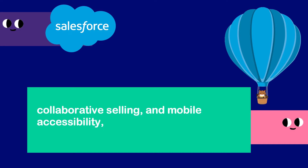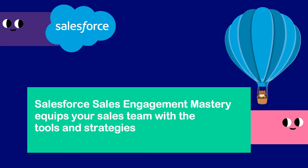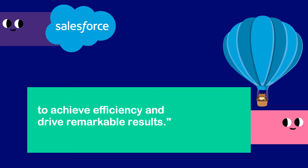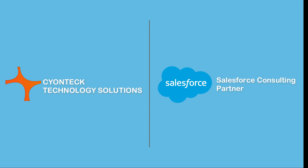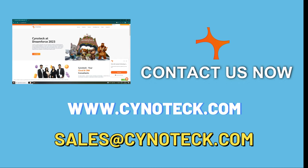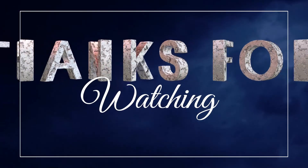From intelligent lead scoring and seamless communication to data-driven insights, collaborative selling, and mobile accessibility, Salesforce Sales Engagement Mastery equips your sales team with the tools and strategies to achieve efficiency and drive remarkable results. Ready to empower your sales team? Let us guide you in unlocking the full potential of Salesforce and revolutionize your sales engagement for unmatched success. Contact us now. Thanks for watching.